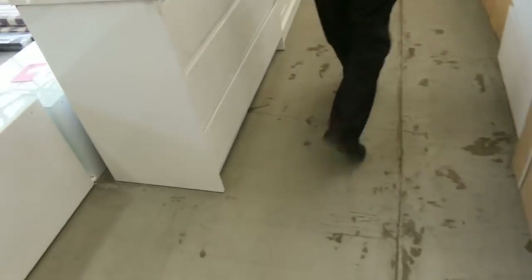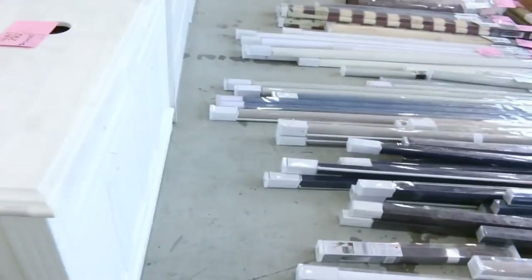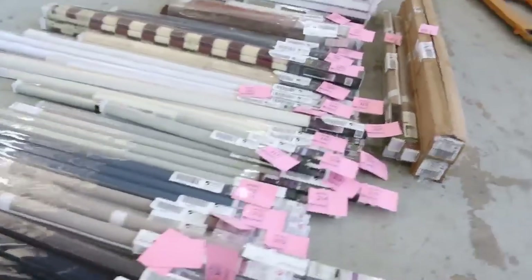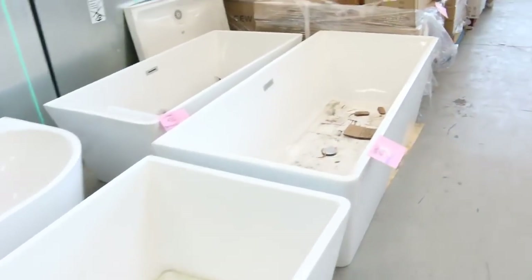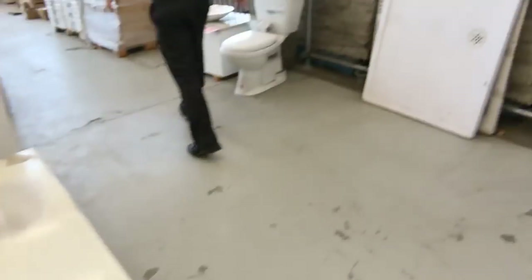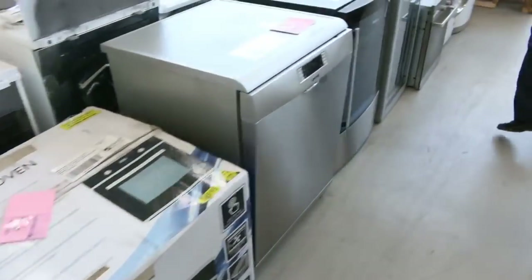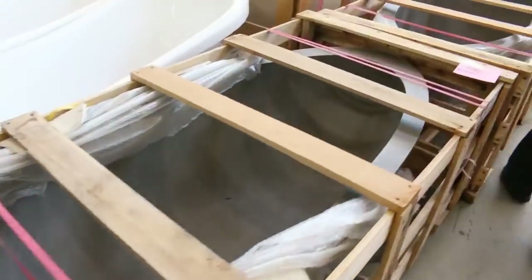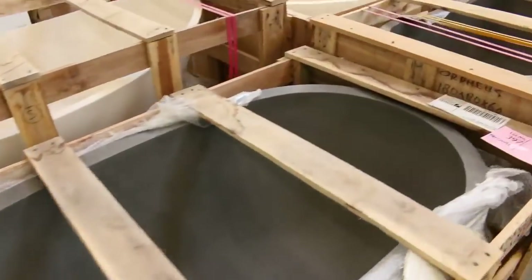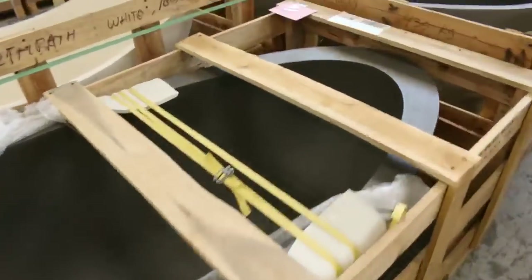Beautiful vanities here — very high end vanities. You'd be $1,000 plus in the shops; I'll get them going for a couple of hundred dollars a pop tomorrow. Lots of freestanding baths as well — they're getting a clean up shortly, and I reckon probably between $300 and $400 would be your ideal number on those. Through here we've got plenty of dishwashers, wine fridges, ovens, and more freestanding baths. Have a look at these beautiful stone freestanding baths — you're probably looking at $1,200 to $1,400 on those, absolutely sensational, probably about eight or nine of them.